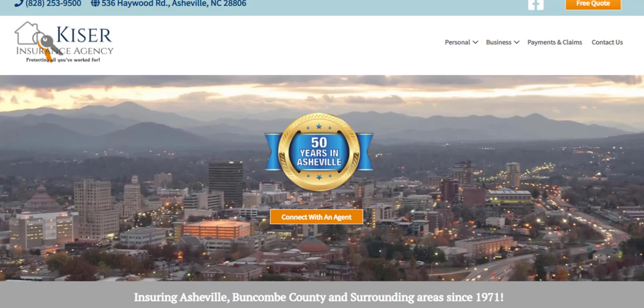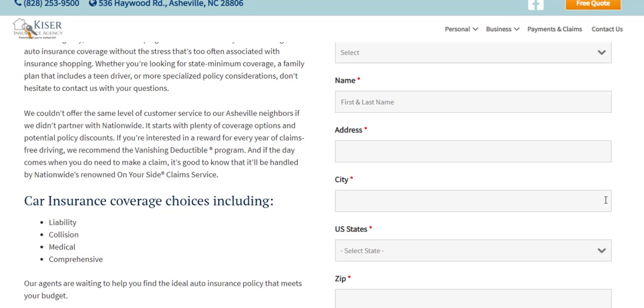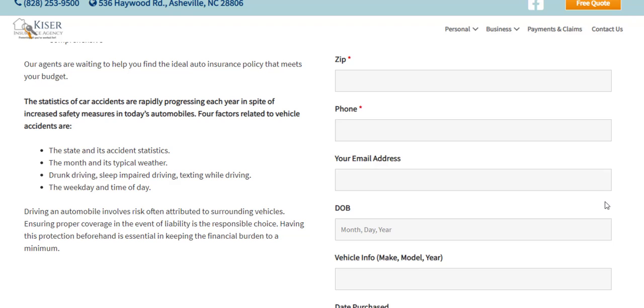Why make your customers wait to speak with you when you can have a clear way to communicate with your customers right from your website using our online chat feature? Having custom forms on your website will allow you to gather the necessary information you need so that you can have a quote ready and prepared for that first phone call to your customer.